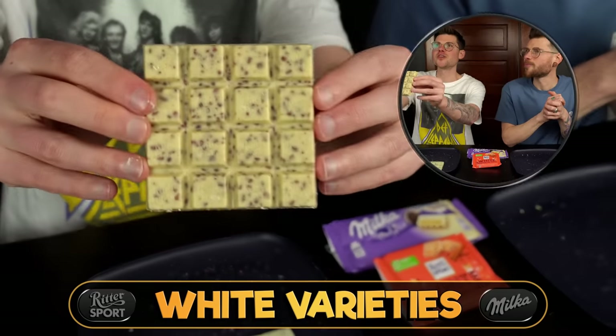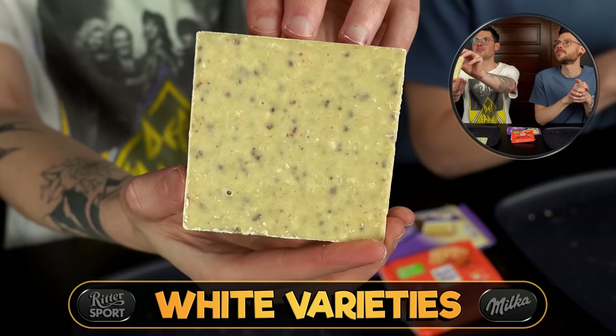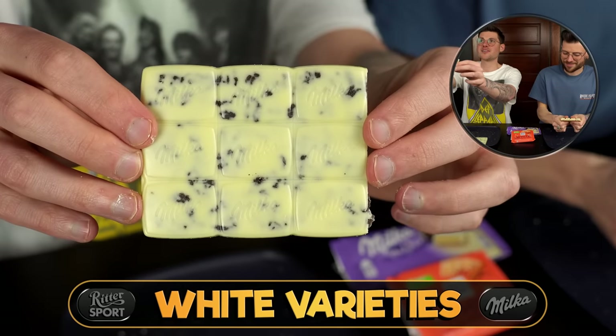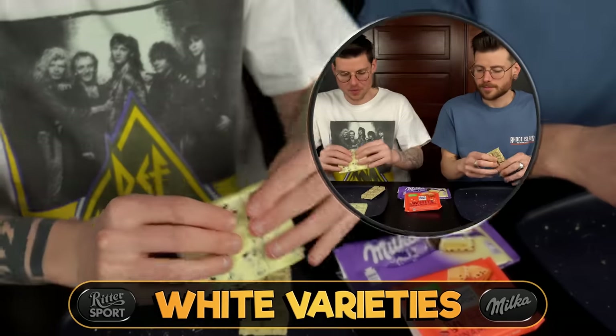The visual of both is awesome. The Ritter has these massive pellets of cinnamon, and the Milka has nice big pieces of Oreo — of course being cookies and cream.